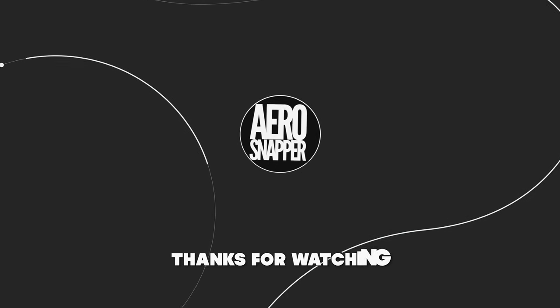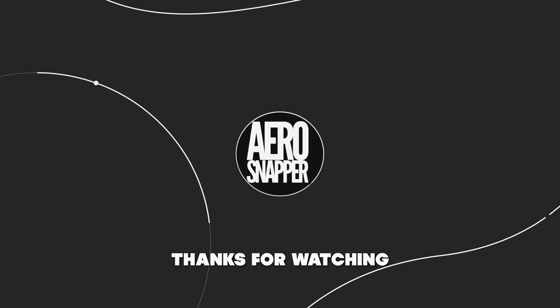If you found this interesting, then please check back with the channel from time to time and consider subscribing.